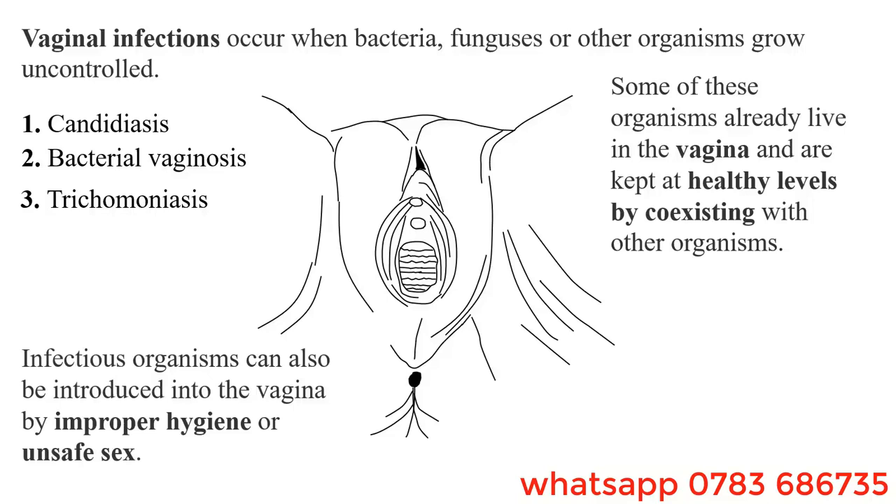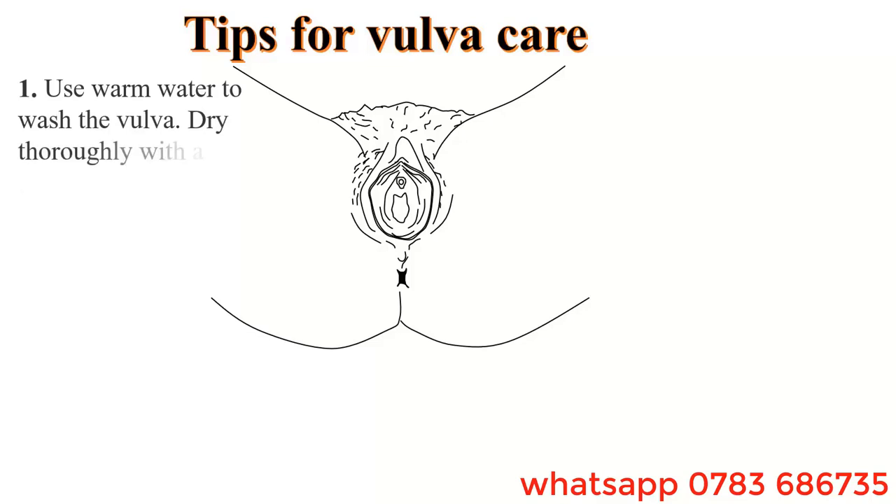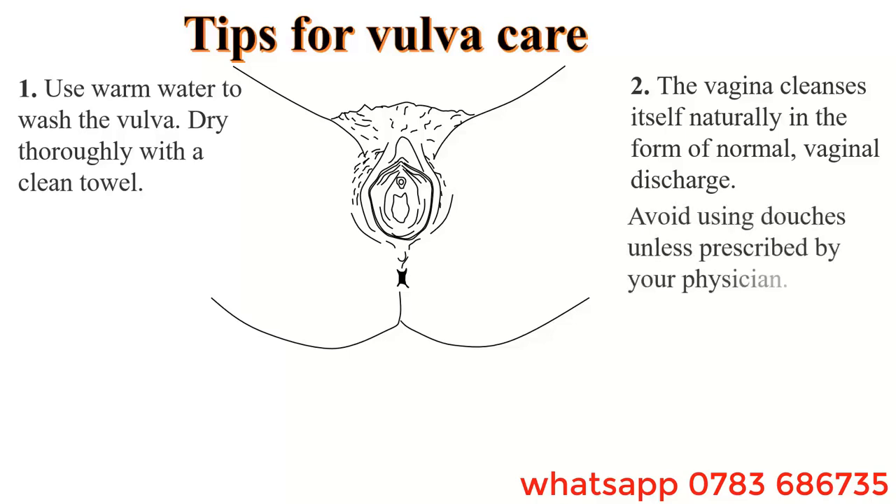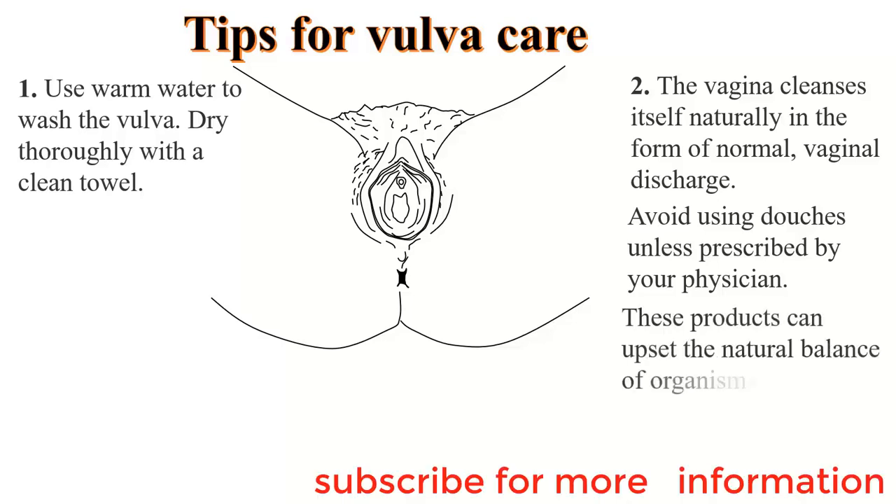Infectious organisms can also be introduced into the vagina by improper hygiene and unsafe sex. There are numerous tips for vulva care. These include: use warm water to wash the vulva; dry thoroughly with a clean towel. The vagina usually cleanses itself naturally in the form of normal vaginal discharge. Avoid using douches unless prescribed by a physician, as douches wash the inside of the vagina and change vaginal conditions, disrupting the balance between good and bad bacteria and leading to infections.